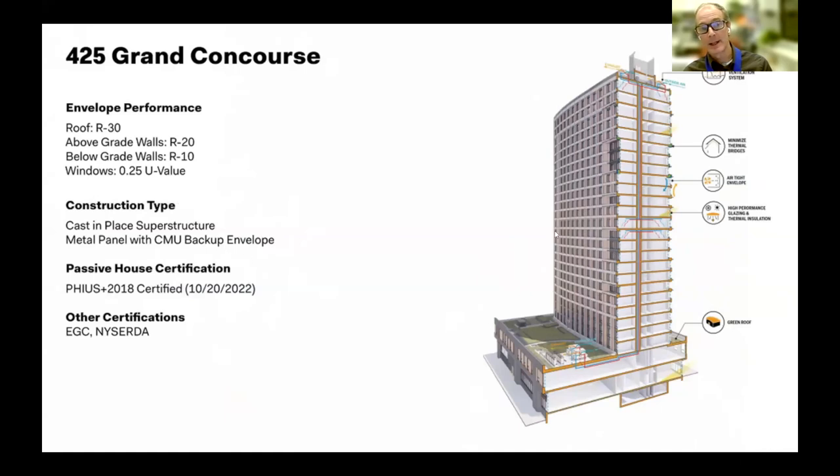At 26 stories, it had to be a cast-in-place superstructure. We have a CMU backup wall for durability, then metal panel cladding. On this building we actually had to worry about over-insulating — we had to really strike the right balance between insulation and the building's heating and cooling loads.